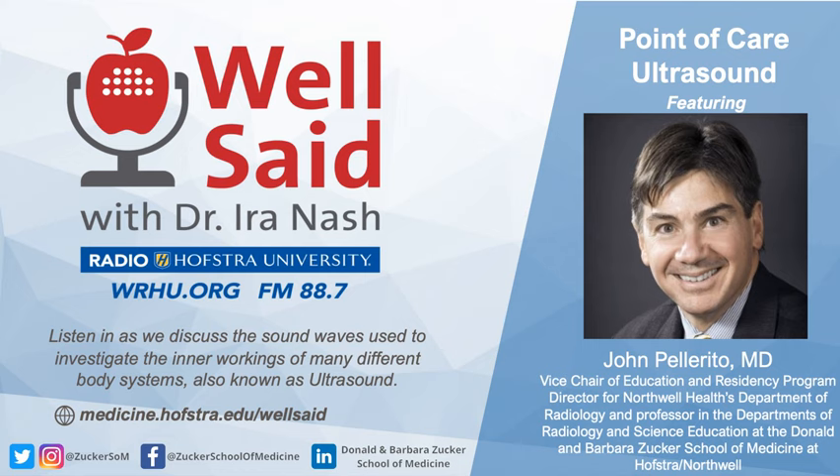Hello, I'm Dr. Ira Nash. Welcome to Well Said. Today we'll be discussing point-of-care ultrasound. By using sound waves to investigate the inner workings of many different body systems, ultrasound is a safe and effective tool for helping doctors better understand the condition of their patients. My guest, Dr. John Pellerito, is an expert in the technology and application of ultrasound. Dr. Pellerito is the Vice Chair of Education and Residency Program Director for Northwell Health's Department of Radiology. He's also a professor in the Departments of Radiology and Science Education at the Donald and Barbara Zucker School of Medicine at Hofstra Northwell, and I'm delighted to welcome him. Thank you, Ira. It's good to see you.